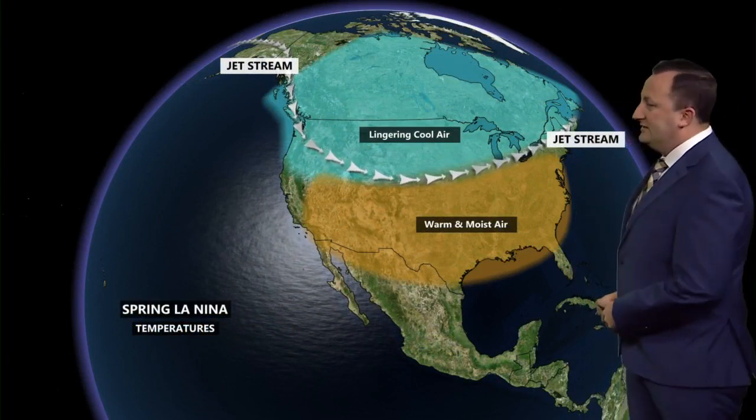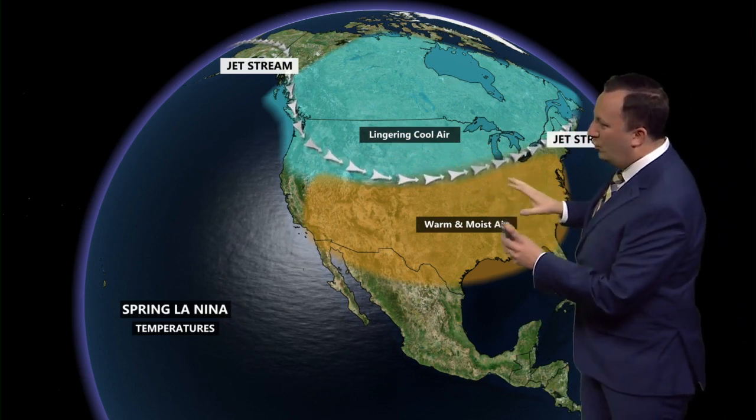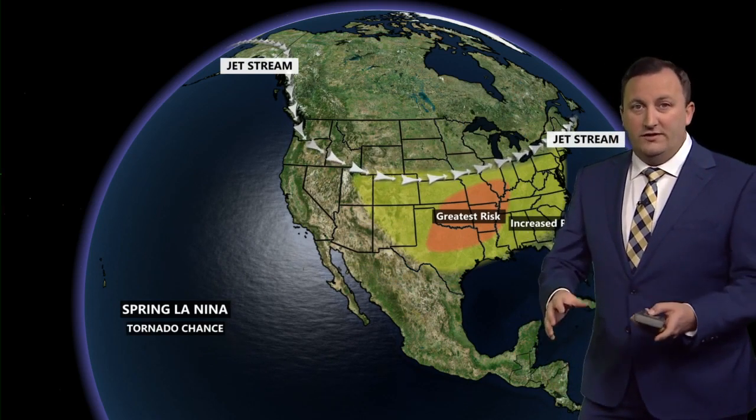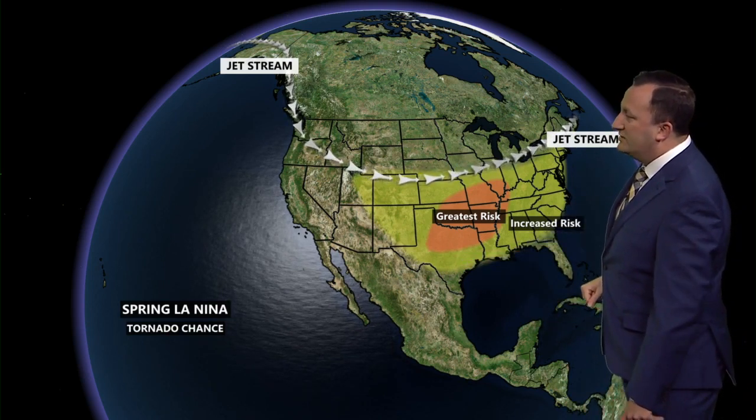Here is the setup this upcoming spring: because of the La Niña pattern, that jet stream stays north. But the lingering cool air from the winter could still interact with some of this warm, moist air when strong cold fronts push through. It's not just warm and moist air — it's unstable air. And because of that, we're at a greater risk for tornadoes as we head through the spring season. We've already seen it this month here in the Ohio Valley, and we've seen it far south in portions of Texas, Louisiana, and Arkansas.